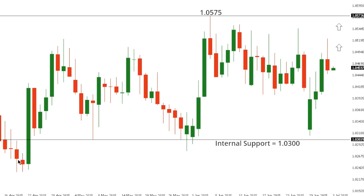Ultimately, only a close back below the low seen going back to the 20th of April, which comes in around 1.0235, would compromise the recovery outlook.